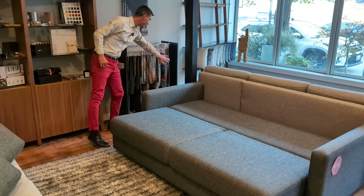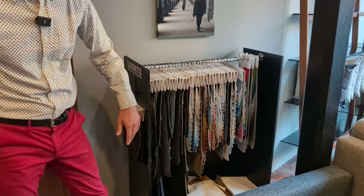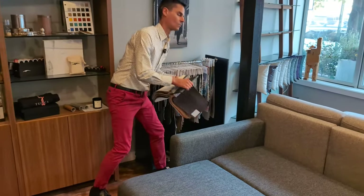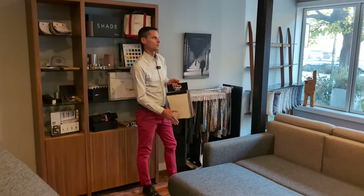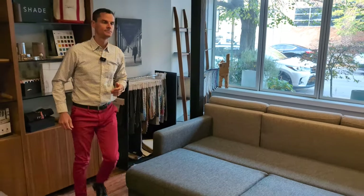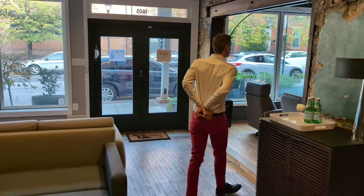We also have custom options. If you want a fabric that's not one of the stock fabrics, there are a lot of custom fabrics. Just like with the stock fabrics, we can order you three cuts of fabric, or leathers, and get you a price. That takes about 60 days plus about two to three weeks to get into your home, because they're made in Finland and ship out of South Carolina.